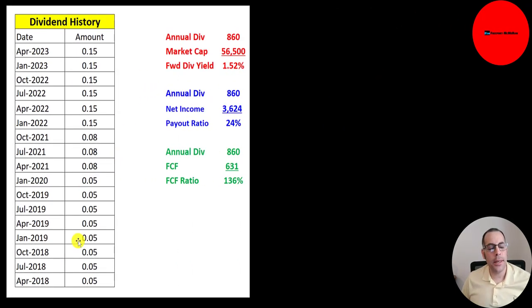They pay a quarterly dividend — up to 15 cents — with a yield of 1.5%, which is 24% of their net income. But their free cash flow is low due to high CapEx, so it's 136% of their free cash flow.